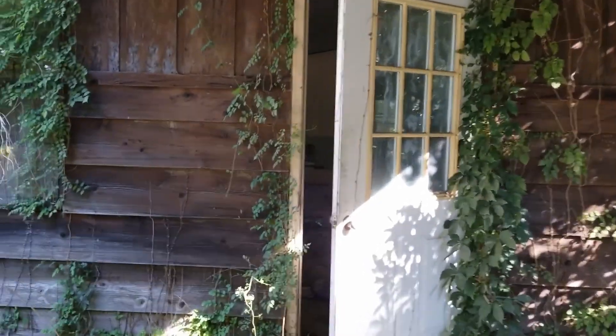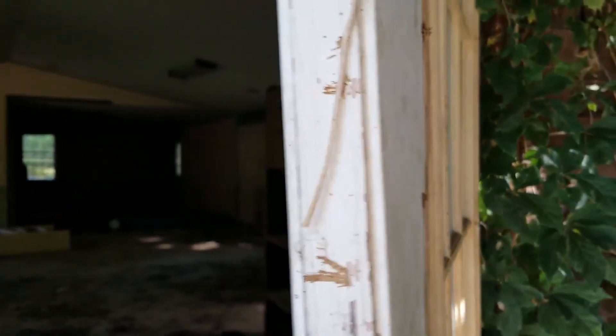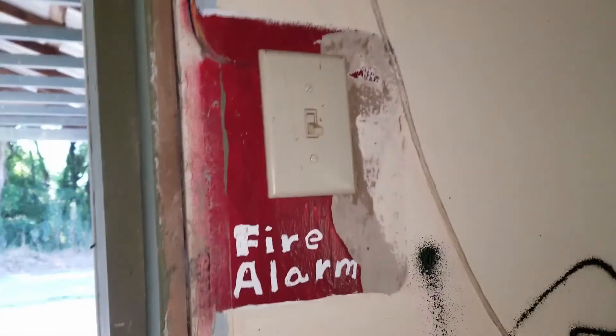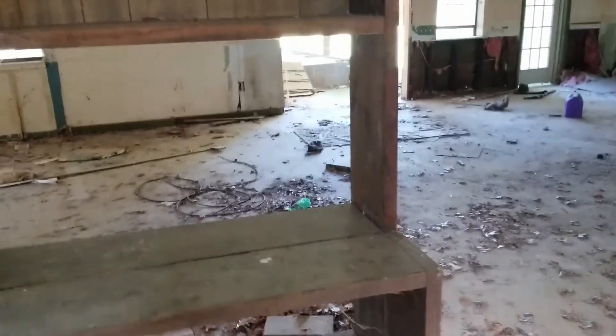All right, so my mom found this one a couple of years ago. Fire alarm switch. This is huge. This is like in a neighborhood for houses, but it doesn't really look like a house.